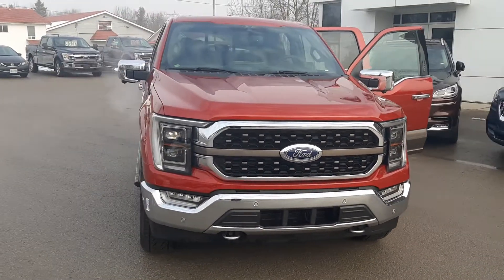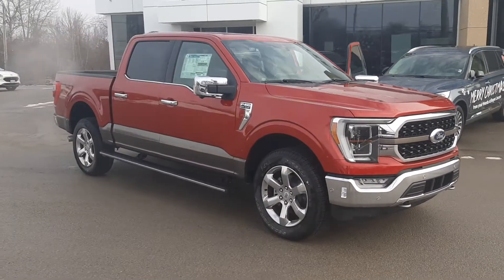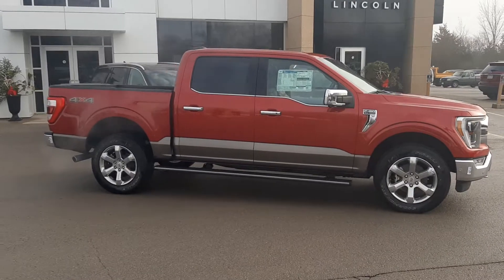Alright guys, this is it. We finally have our 2021 F-150s. This is the first one we got washed up. We did get four to start us off.